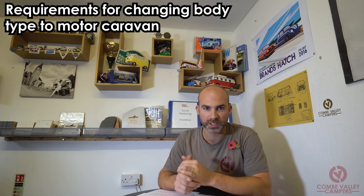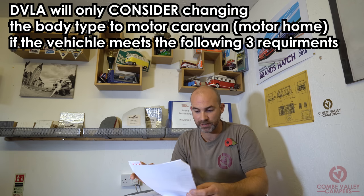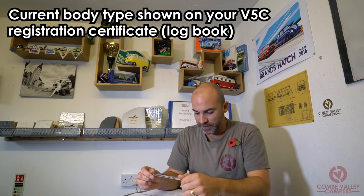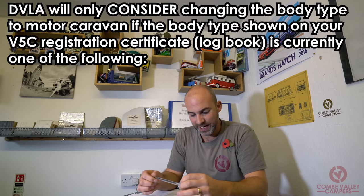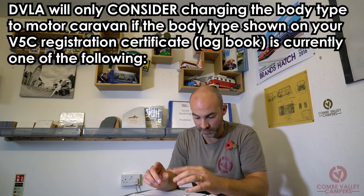The meat of this subject is the requirements for changing the body type to a motor caravan. Reading directly from the DVLA guidance paperwork: DVLA will only consider changing the body type to motor caravan (motorhome) if the vehicle meets the following three requirements. The first is the current body type shown on your V5C registration certificate (logbook) — this is one of the new 2019 DVLA requirements. DVLA will only consider the change if the body type on your V5C is currently one of the following.